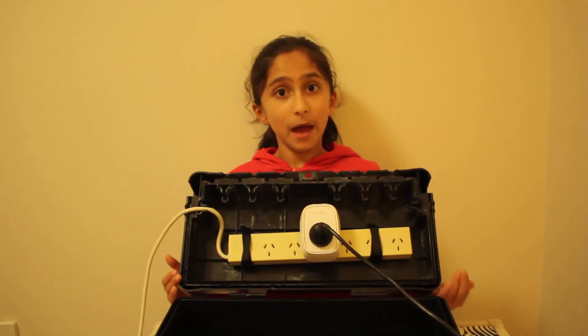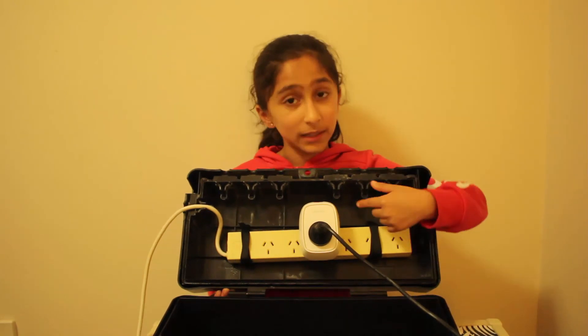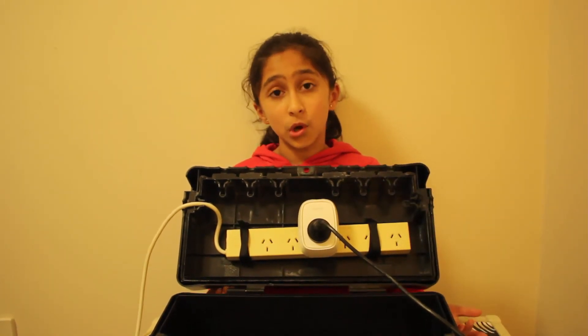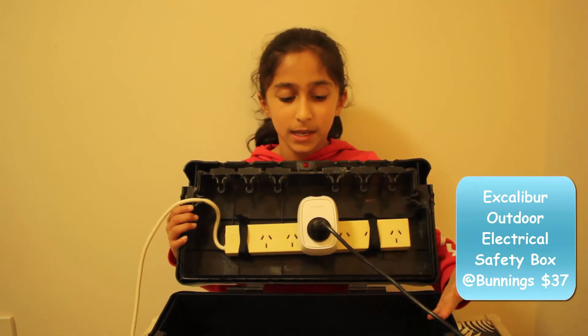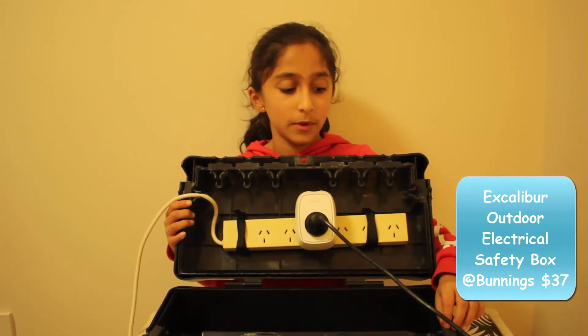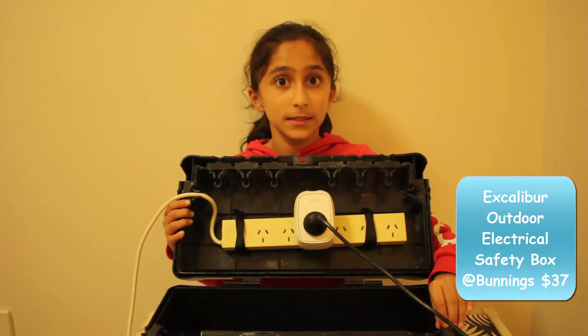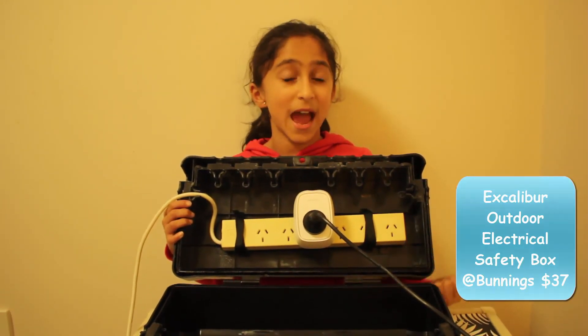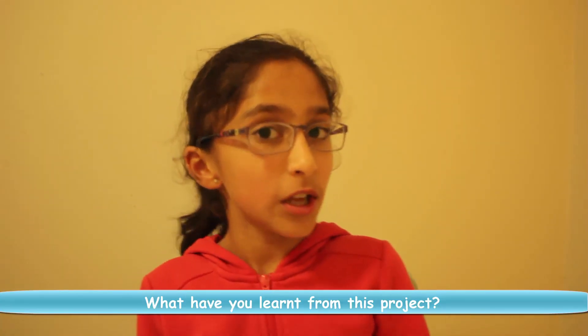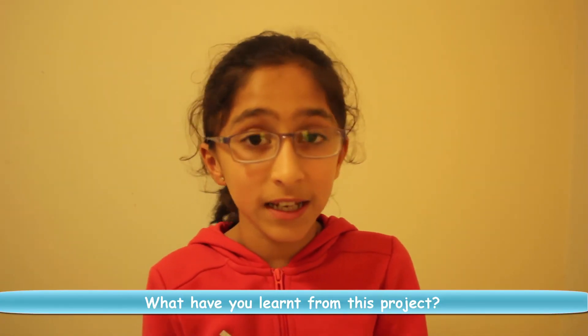As our power supply is outdoors and the Belkin Wemo is for indoor use only, I have enclosed this inside an outdoor safety box which is rated IP64, which means that it can protect it from dust and water. I enjoyed learning about home automation and the internet of things.